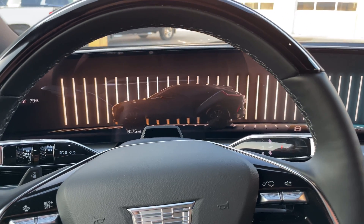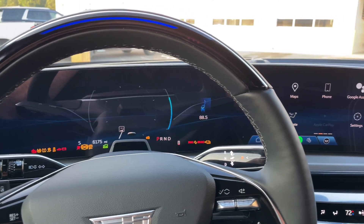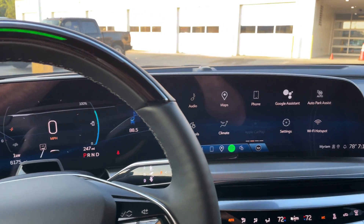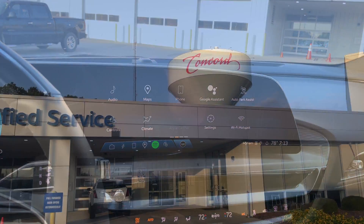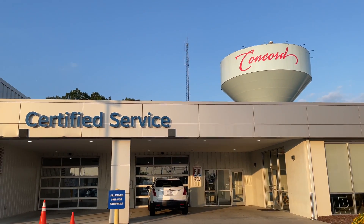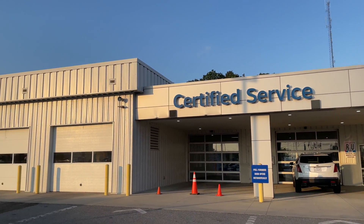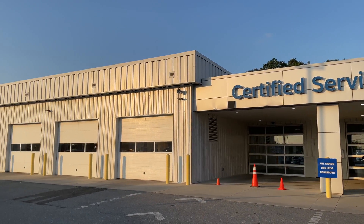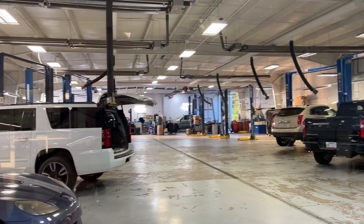In the previous video I showed how the Cadillac Lyric suffered a 12 volt battery depletion fault needing to be towed to the dealer. We have picked the Cadillac back up and the repairs have been completed. In this video I'm going to go over the technical details of the repair and other aspects of GM's over-the-air software update processes.